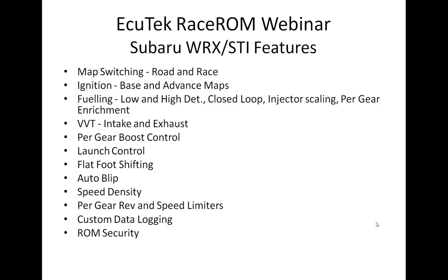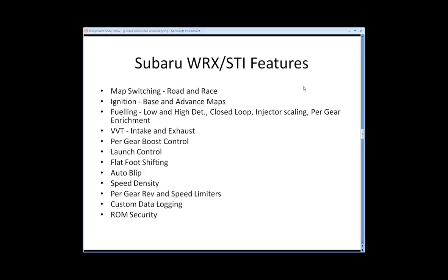Welcome to the Ecutec Race 1 webinar. This section deals specifically with the Subaru WRX and STI Race 1 features. We're going to discuss the Race 1 feature files for particular vehicles, primarily the Subaru WRX STI, the Subaru BRZ 86 and FRS, and Nissan GTR in most detail.